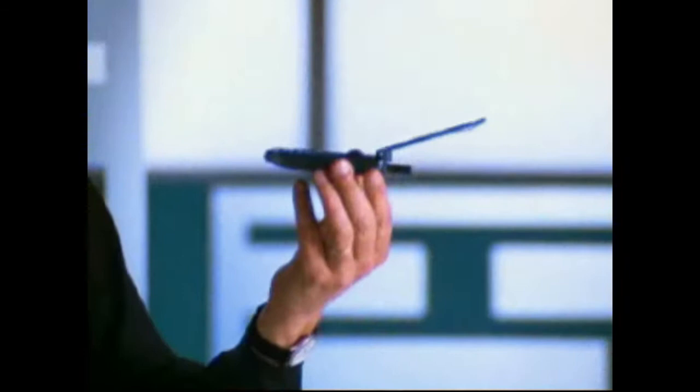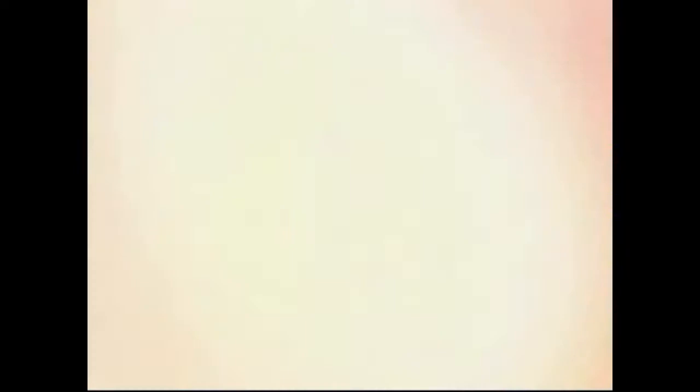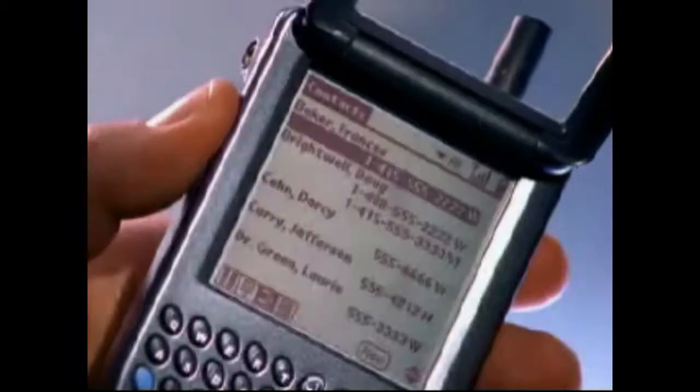One of the key design breakthroughs on Treo is a very simple thing that no one has done before. It's the ability to look up a name in your address book with one finger, with three or four taps. I have over a thousand names in my address book, each one with multiple phone numbers, yet with three or four taps I can bring up any one of those numbers with one hand and dial them. No phone can do that, no organizer can do that.